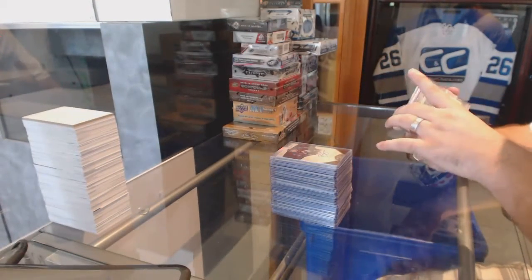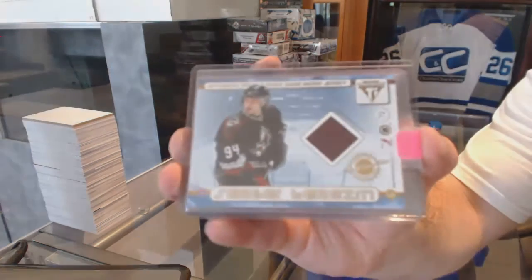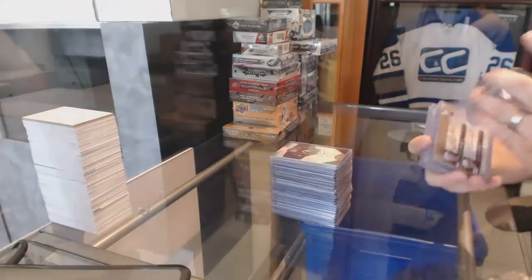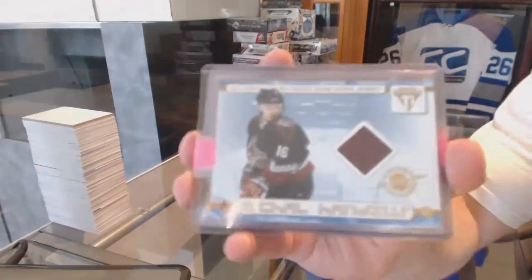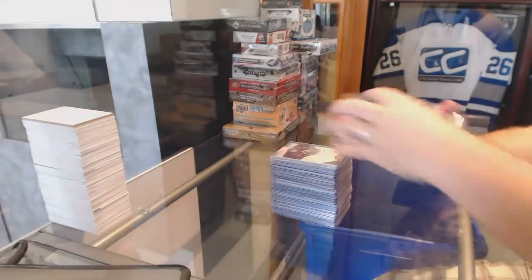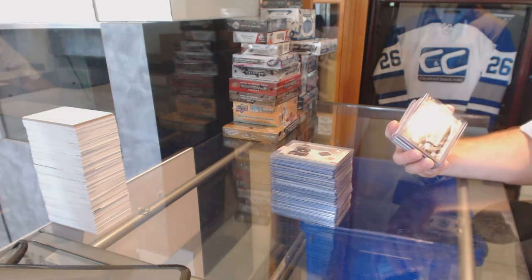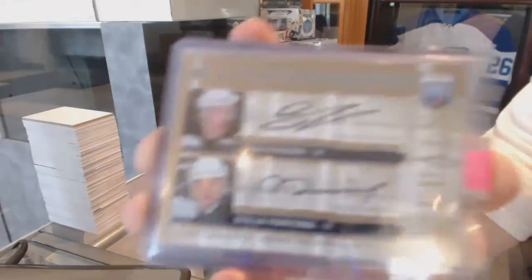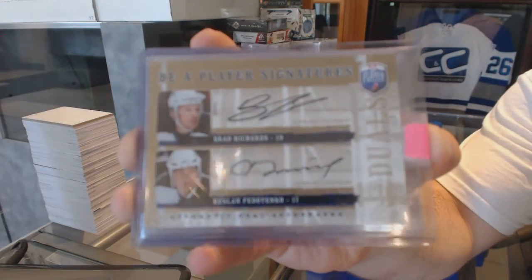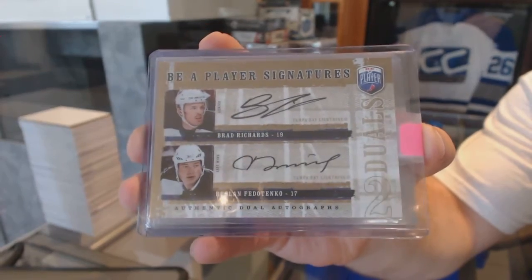For the Arizona Coyotes, we've got a Titanium dual jersey of Sergey Berezin and Michael Hanzus. We've got a Be A Player Signatures dual autograph for the Tampa Bay Lightning of Ruslan Petitenko and Brad Richards.